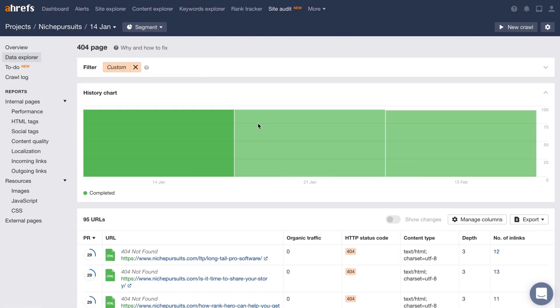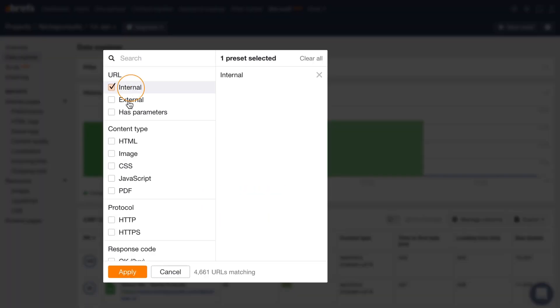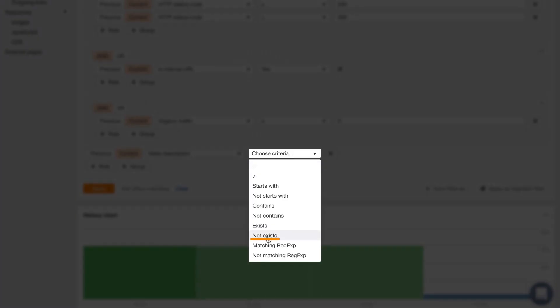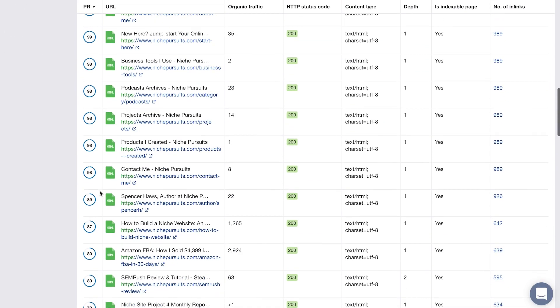You can see lost backlinks as well as how they intersect with each other. Additionally, you can get daily, weekly, or monthly notifications on gained and lost backlinks so that you can manage your position in SERPs effectively and efficiently. While Ahrefs doesn't have a free option, you certainly get what you pay for with this service.